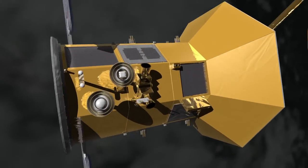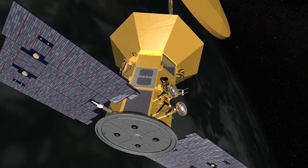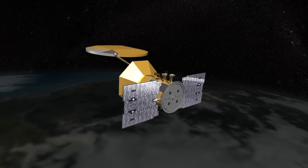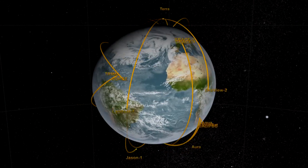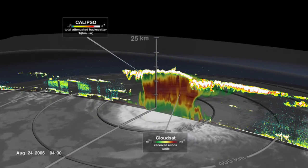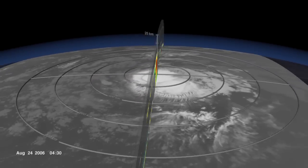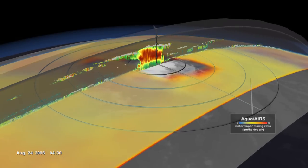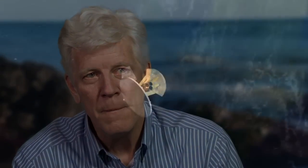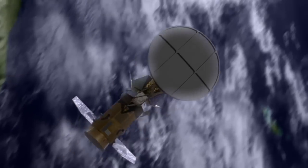By having salinity information from space, we'll provide this missing link and make better predictions on climate change and climate models. All the measurements that we make in the Earth Sciences program within NASA are really to better understand the climate processes happening now, and how we can use that information to better predict the future so we can plan better. Salinity is one of those measurements we need to fill an important gap — and that's how it affects you and me and the person next door.